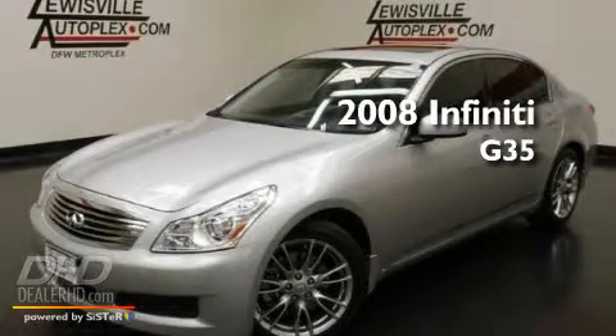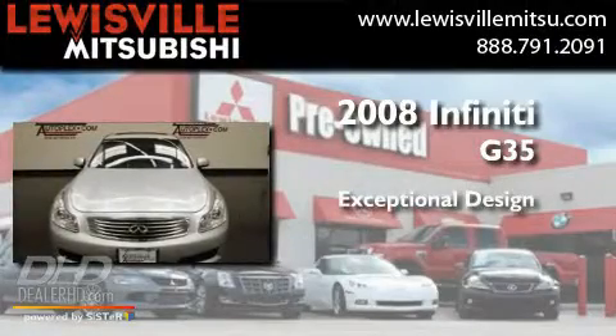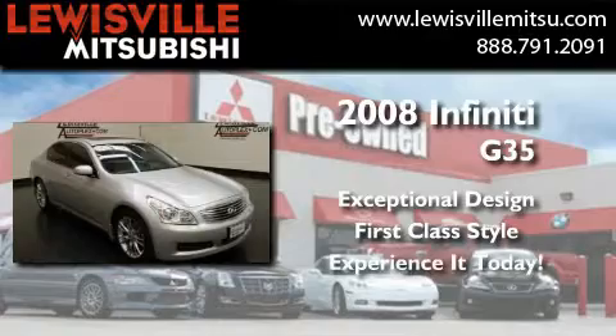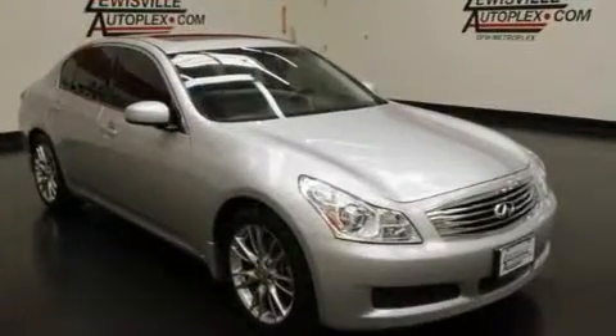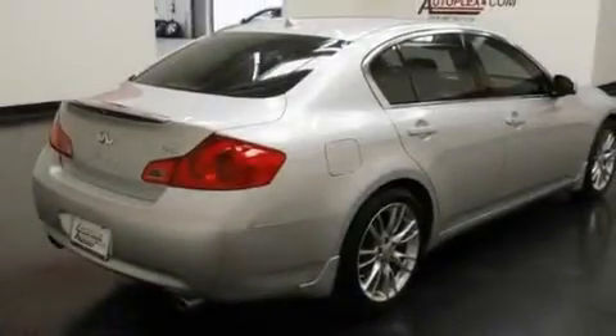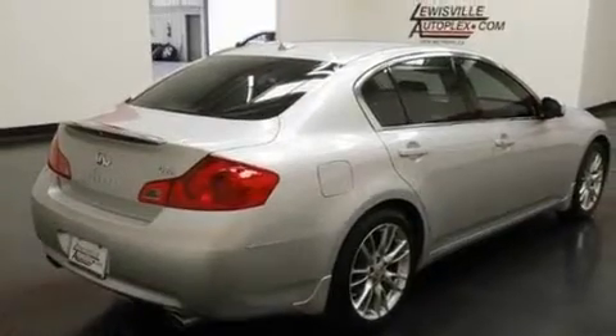This is a 2008 Infiniti G35. Its top features include a power passenger seat, heater vents for rear-seated passengers, cruise control, XM satellite radio, and a multi-link rear suspension.